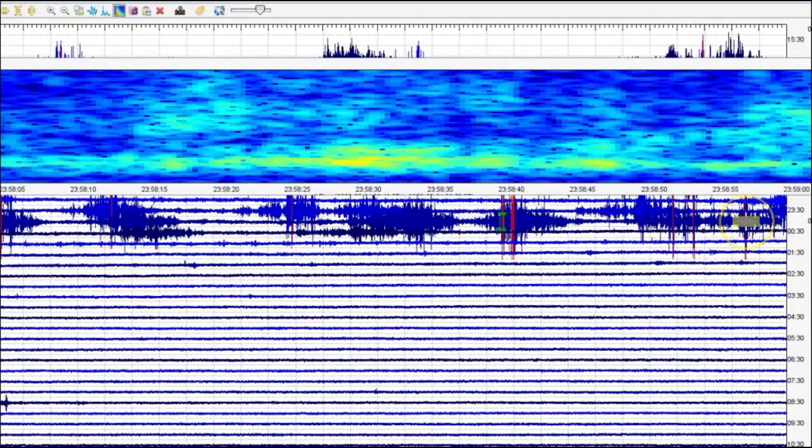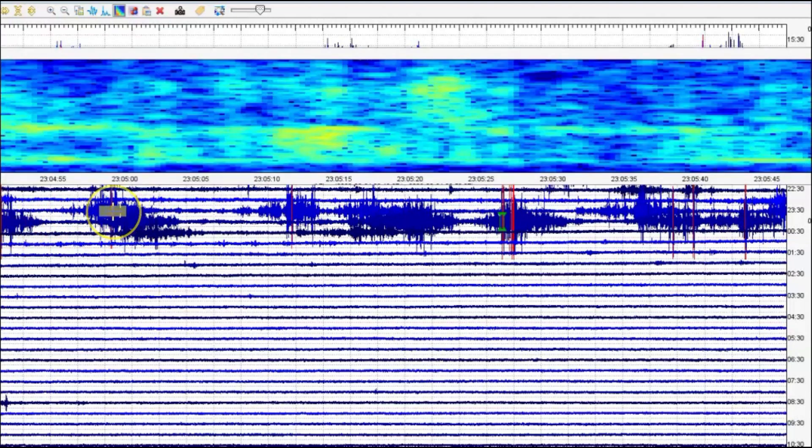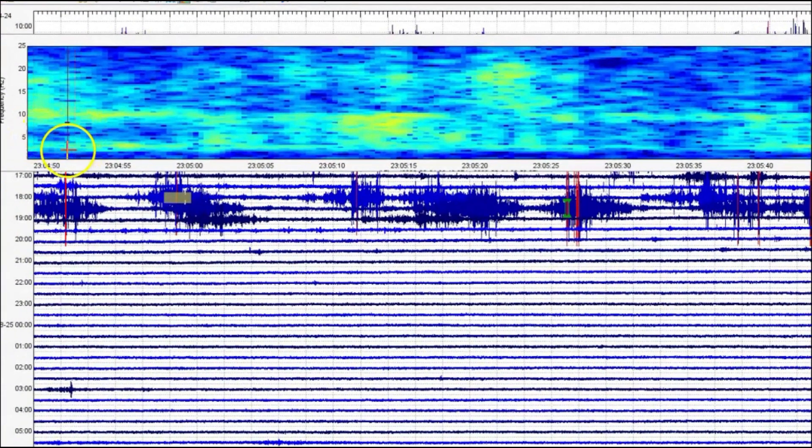Jumping to some of these marked in red — you notice the heavier line of the magma is between 1 and 10 Hertz over here.